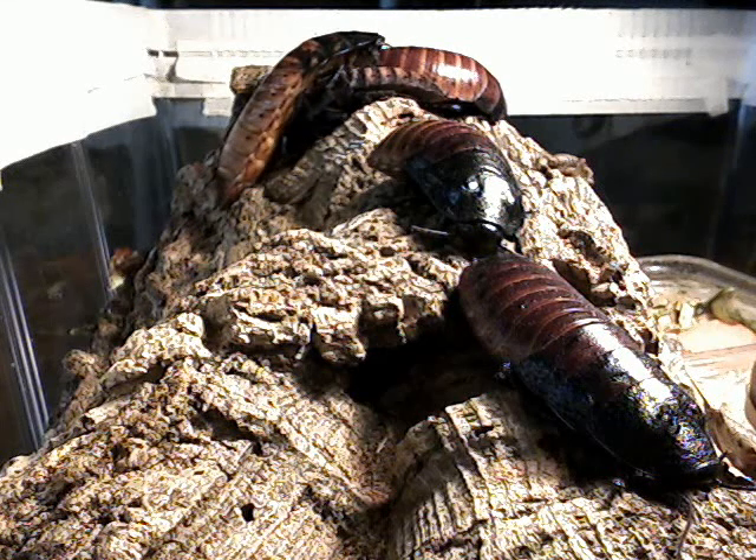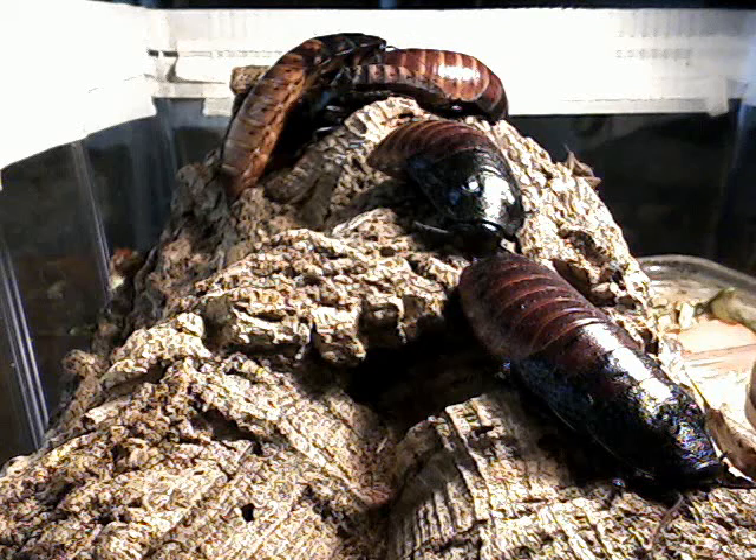These are my hissing cockroaches. I got about 20 or 30 of them from a friend who had about 700 and wanted me to take a few off his hands. So I took them at the zoo where I volunteer.